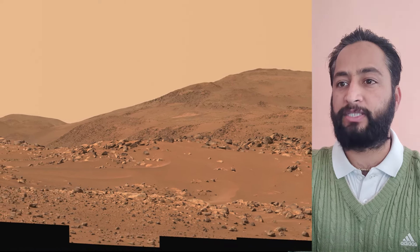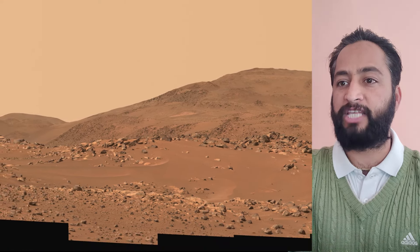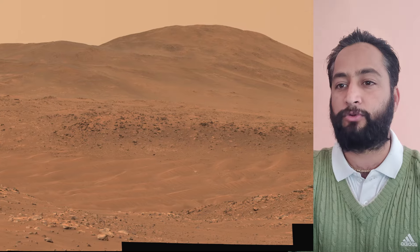The Mars 2020 Perseverance mission is a part of NASA's Moon-to-Mars exploration approach, which includes the Artemis mission to the moon that will help prepare for human exploration of the red planet. NASA's Jet Propulsion Laboratory, which is managed for the agency by Caltech in Pasadena, California, built and manages operation of the Perseverance rover.